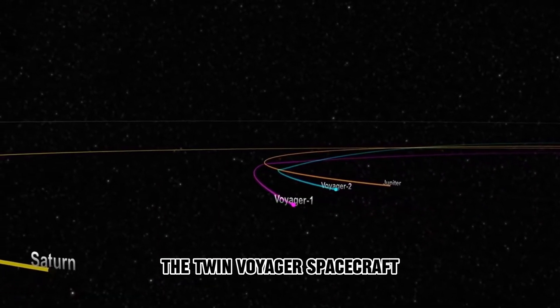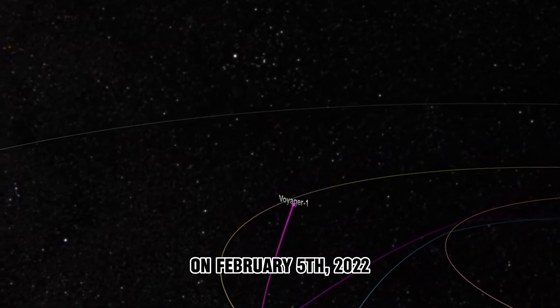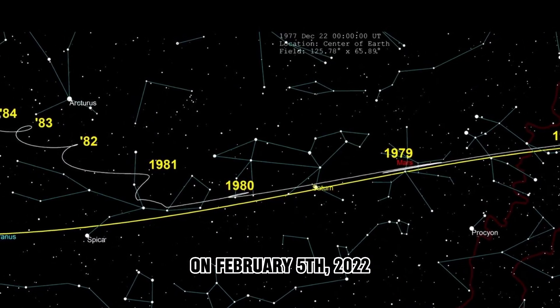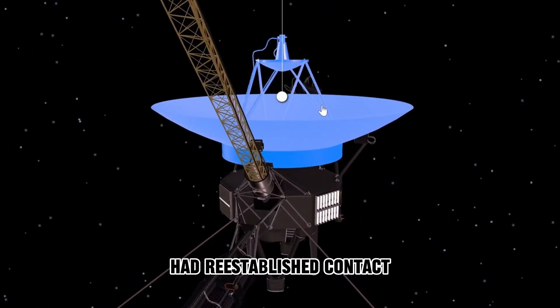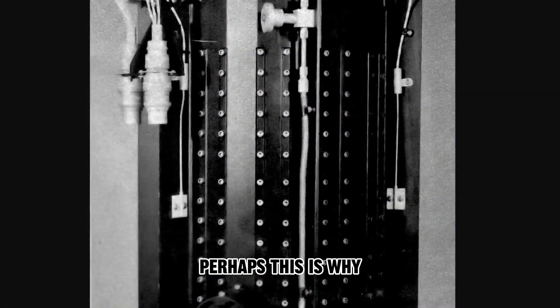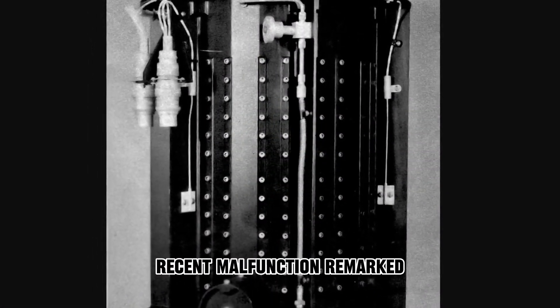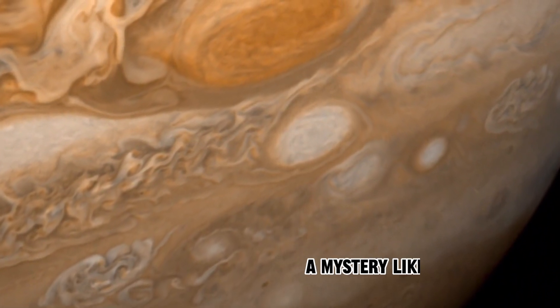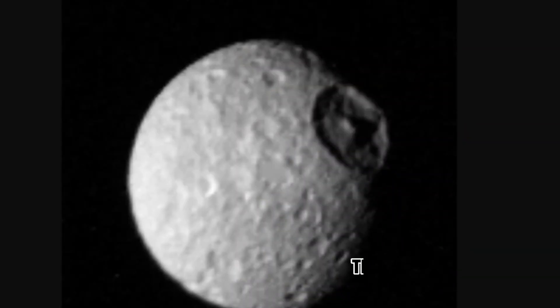The twin Voyager spacecraft are invaluable assets to the world. On February 5, 2022, NASA announced that Voyager 2 had re-established contact and resumed its functions. Perhaps this is why Suzanne Dodd, referring to Voyager 1's recent malfunction, remarked, "A mystery like this is sort of par for the course at this stage of the Voyager mission."